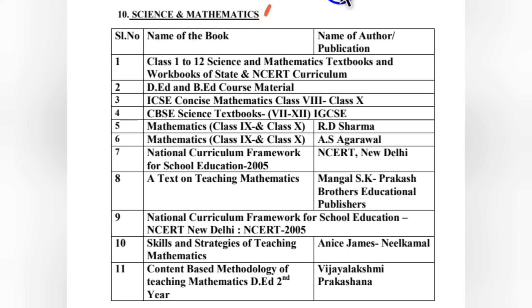For maths and science in TET, combining together they carry 60 marks including pedagogy — physics, chemistry, biology with pedagogy is 30 marks, and mathematics with pedagogy is 30 marks. The books recommended by the board are science and mathematics textbooks and workbooks from classes 1 to 12 of state and NCRT curriculum. State books and CBSE books follow NCRT almost entirely, so being thorough with these is sufficient.